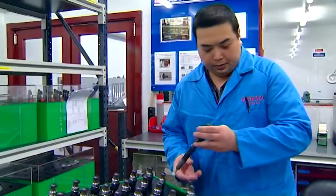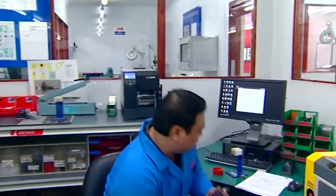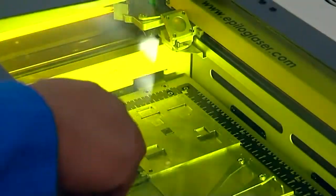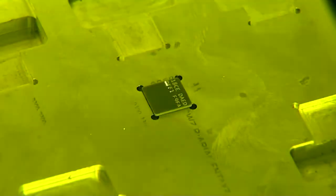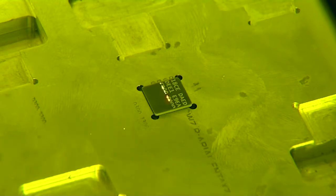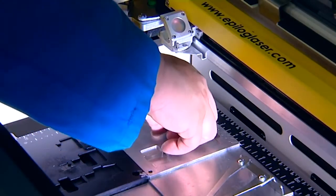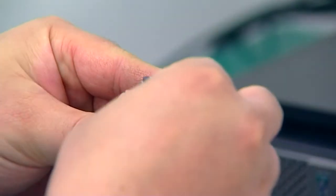From that point we bring it across and put the new compensation code onto that injector. The code that goes onto that injector is specific for that injector and it tells the engine ECU in the car how that injector operates. By doing that we can ensure that the engine itself can maintain its best performance, meet its emission standards and also perform at its optimum.